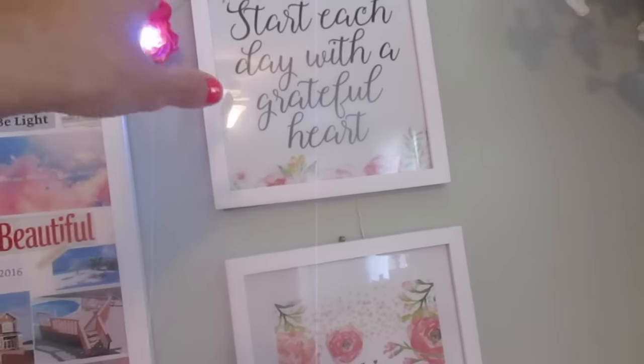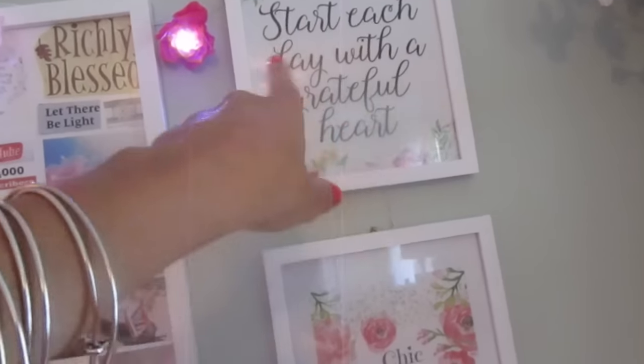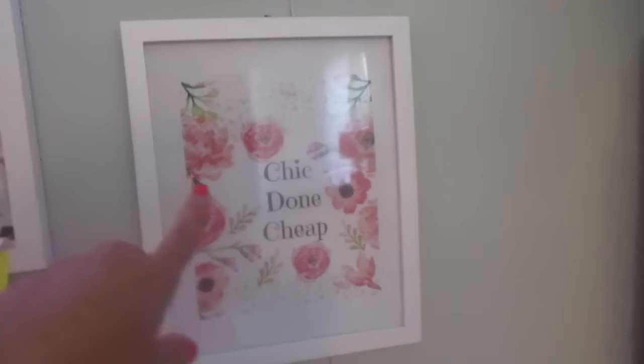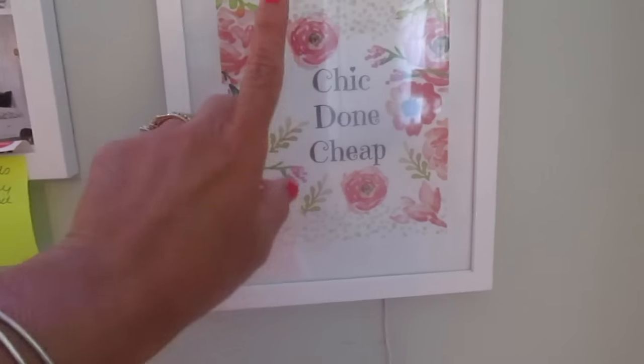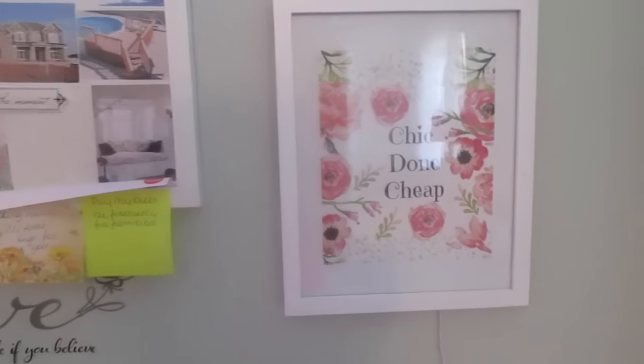Over here I made some artwork — I went on Tumblr, printed some pretty floral images, typed 'Start each day with a grateful heart,' printed it, and framed it. This other piece features my channel name and my Etsy shop, Facebook, and Instagram: Chic Done Cheap. It's an easy project you can do to just create a fun space for cheap.